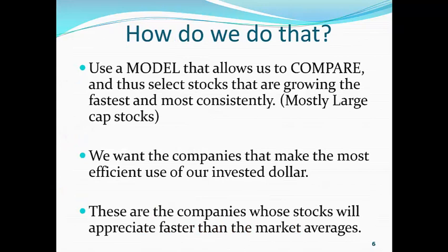How do we outperform the S&P 500 consistently? We use a model that allows us to compare and thus select stocks that are growing the fastest and most consistently, and we're talking about mostly large-cap stocks. We have our portfolio made up of stocks mostly from the S&P 500 index, and we want the companies that make the most efficient use of our invested dollar — companies that are growing their earnings and are doing so efficiently — and these are the companies whose stocks will appreciate faster than the market averages.